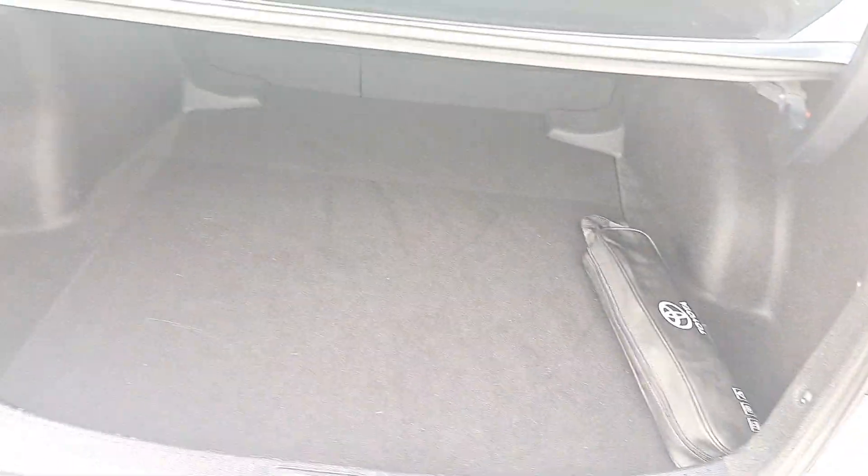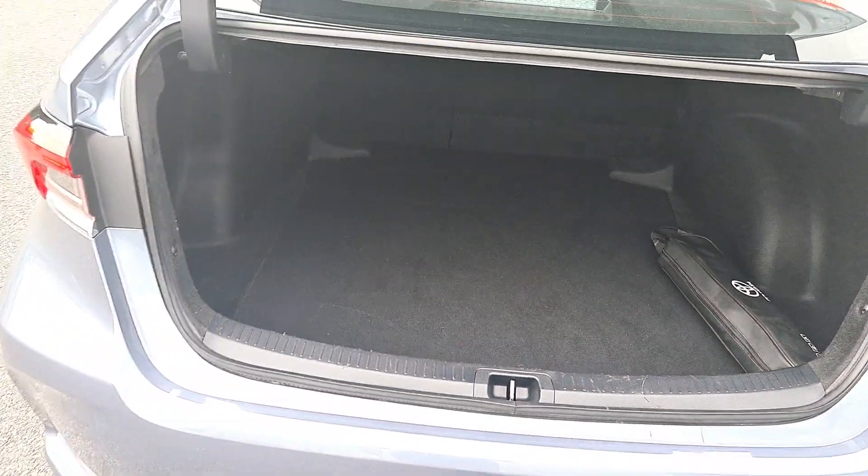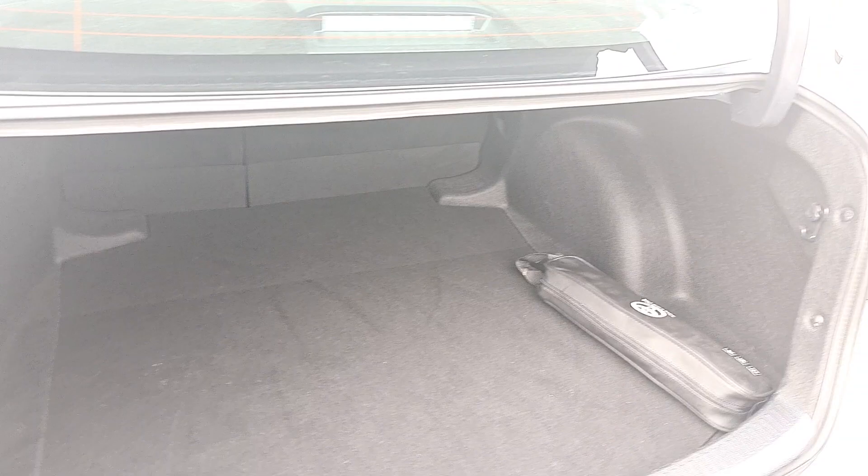Inside the boot — the Corolla has a big, spacious boot. It's very wide.